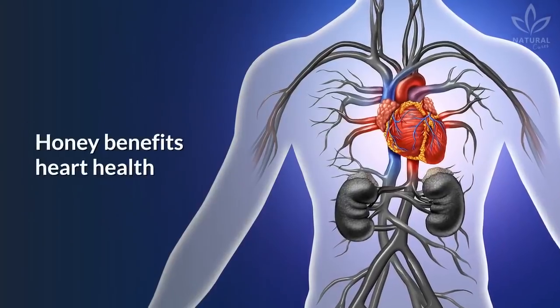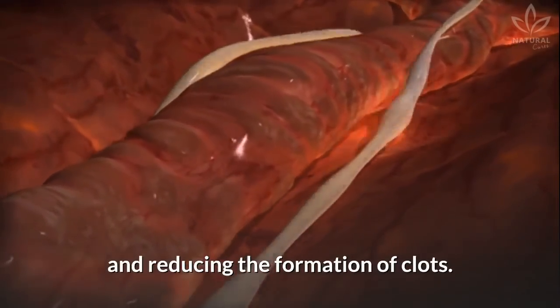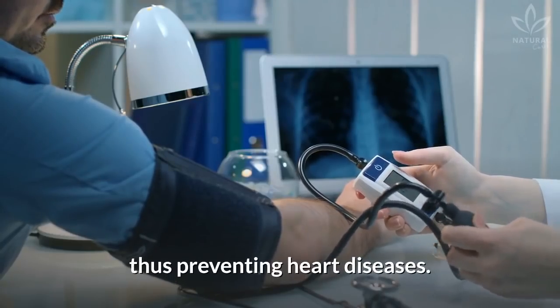Improves heart health: Honey benefits heart health by increasing blood flow and reducing the formation of clots. This process reduces blood pressure, thus preventing heart diseases.